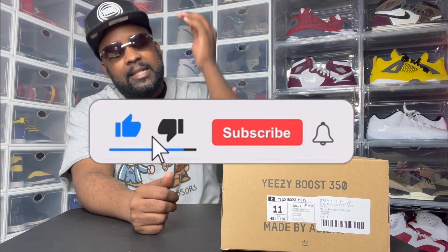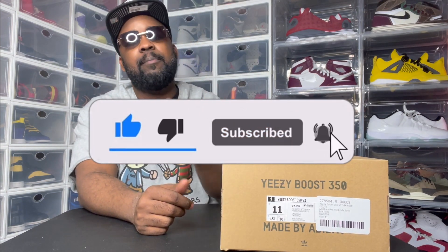Before we even get started on this video, I need y'all to do me a huge favor. If you want to become a part of the dope-ass sneaker gang, I need you to give me a thumbs up, slap that subscribe button, hit post notifications, so you'll be notified every time your boy drops a video like this one.